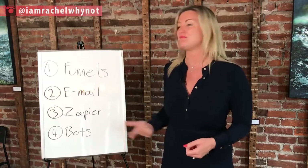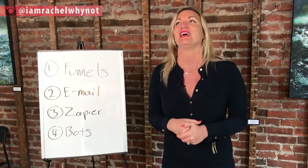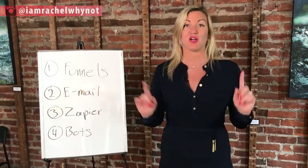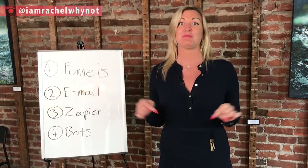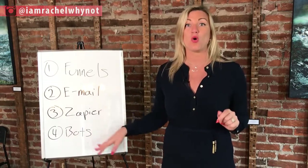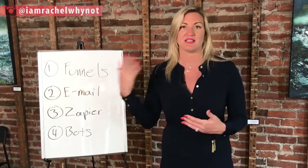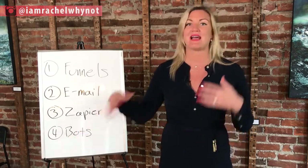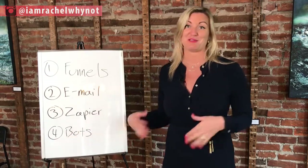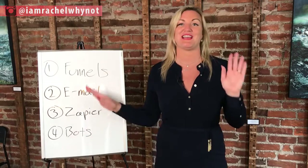Facebook Messenger bots, LinkedIn Messenger bots — there are so many different messenger bots. I actually created my own accountability bot, which is a bit different. I have a coaching program, and I created an accountability bot to hold my clients accountable through the process. We obviously have coaches as well, but the accountability bot makes the experience even richer and helps clients out more. These bots are game changers.